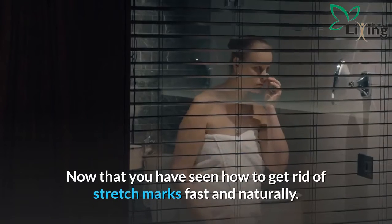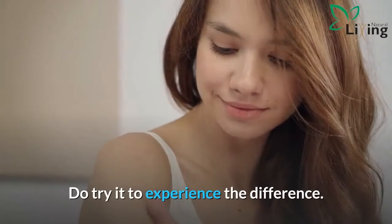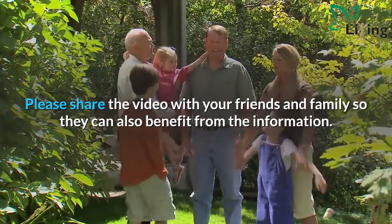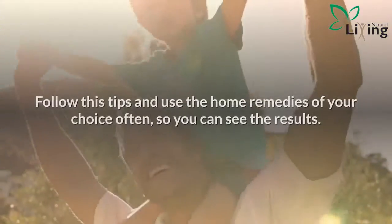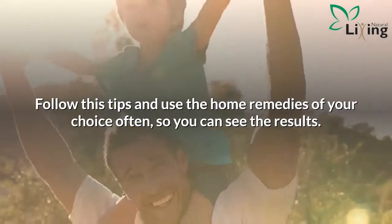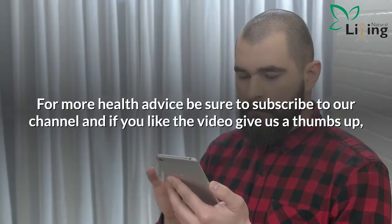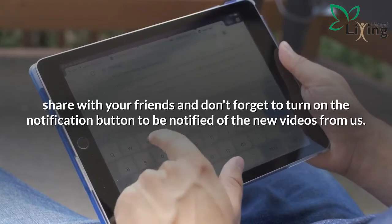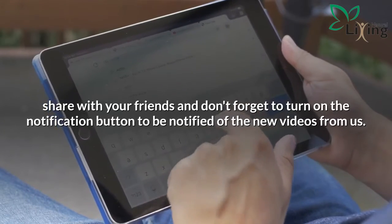Now that you have seen how to get rid of stretch marks fast and naturally, do try it to experience the difference. Please share the video with your friends and family so they can also benefit from the information. Follow these tips and use the home remedies of your choice often so you can see the results. For more health advice, be sure to subscribe to our channel, give us a thumbs up, and turn on the notification button to be notified of new videos.